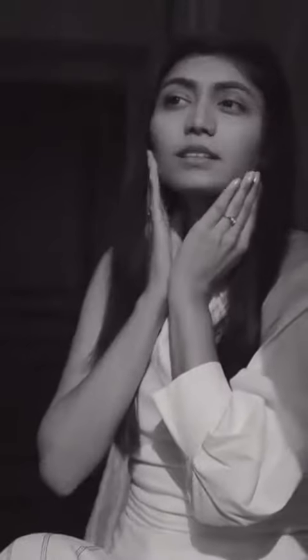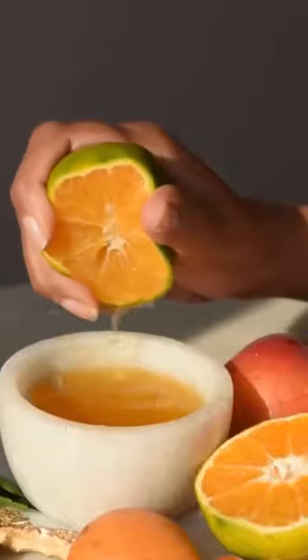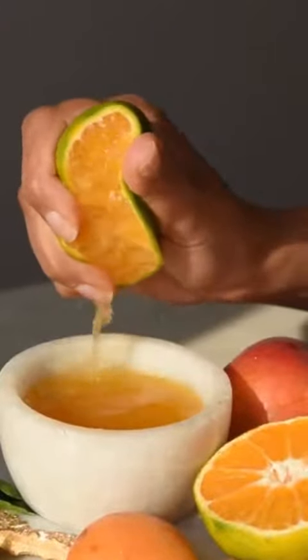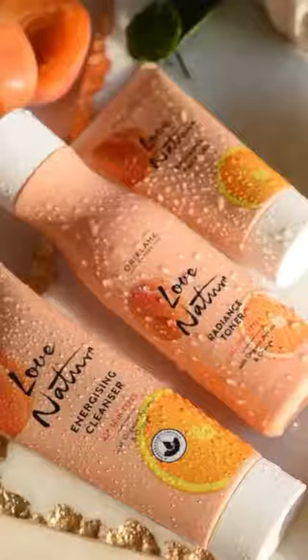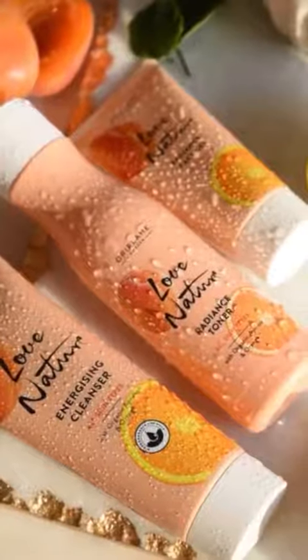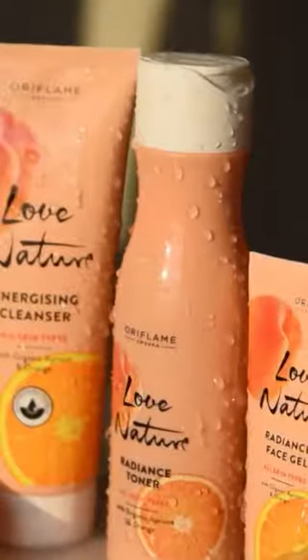Sometimes I feel low on energy and this can make my skin look dull and lifeless. I've always trusted natural ingredients to help re-energize my skin, and when it comes to skincare, Oriflame is my best bet. With Oriflame's latest Love Nature Organic Apricot & Orange range, they've taken natural skincare to the next level.